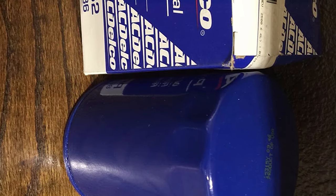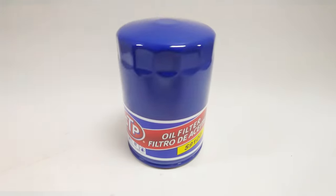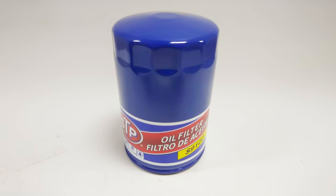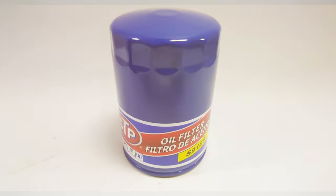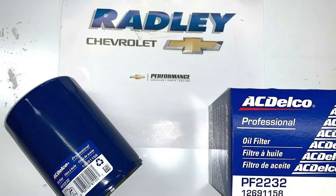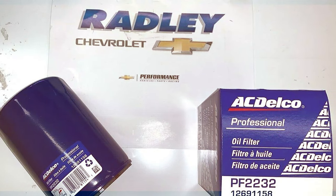And there you have it folks, the finest oil filters to keep your engine running smoothly. Don't forget to hit that subscribe button and give us a thumbs up if you found this video helpful. Stay tuned for more expert tips and recommendations. Your engine deserves nothing but the best, and we're here to make sure it gets it. Thanks for watching.